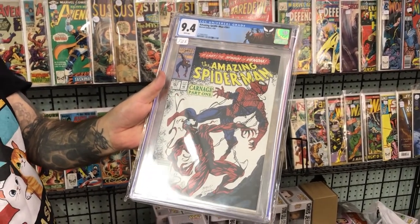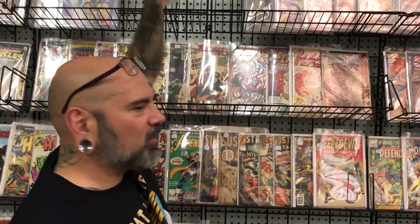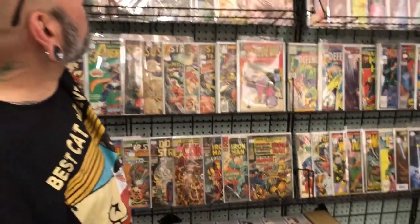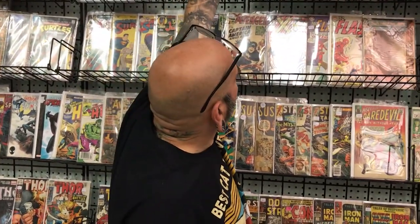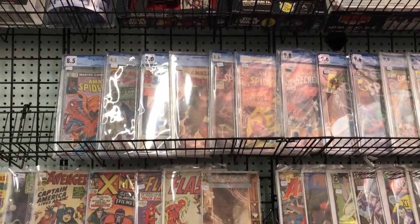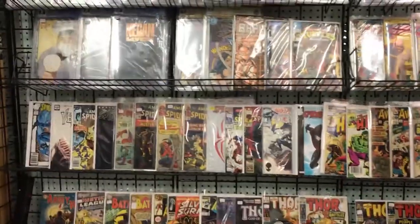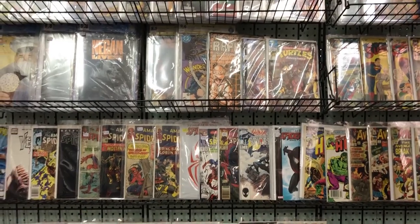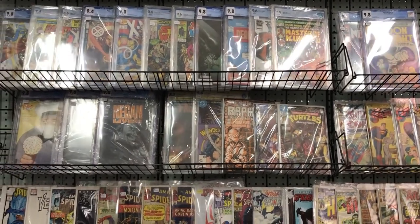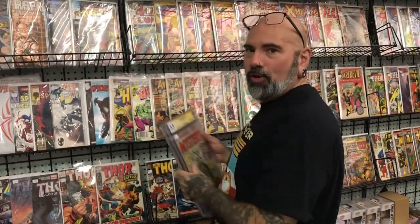A newsstand of the first appearance of Carnage, also playing into the whole Marvel movie situation. Good price for a newsstand — you can't go wrong. And one of my favorites — this is a beautiful copy of the first appearance of Hobgoblin. Great character — I wish they'd use him in something. Yeah, me too. First appearance of Lizard, first appearance of Rhino — just a couple more books. Awesome. We also got the first appearance of Casey Jones, Master of Kung Fu number one with Shang-Chi, and first appearance of Venompool.